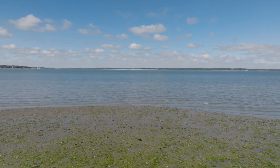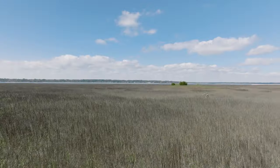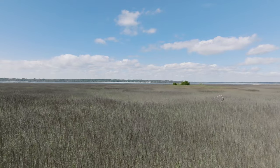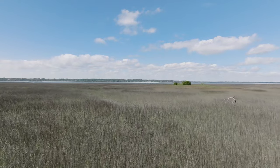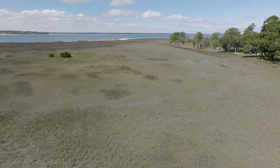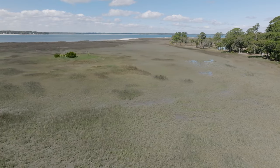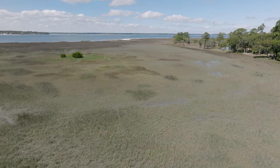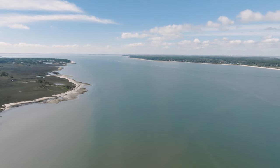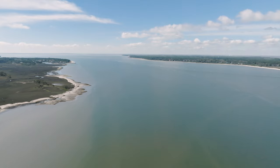Inhabited by Native Americans for over two millennia, Hilton Head witnessed the arrival of Europeans in the 16th century, with early French and Spanish attempts to colonize the island. In 1663, Captain William Hilton, an English explorer, discovered the headland of a country very pleasant and delightful, and named the island after himself.